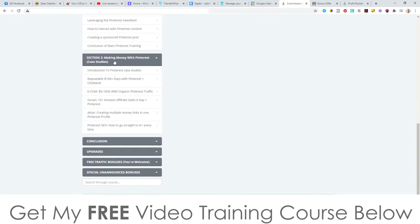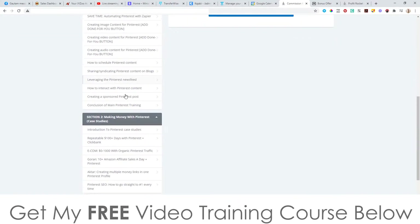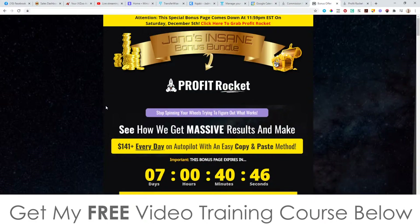Section number two is making money with Pinterest, and it's full of all of these different case studies. You've got the introduction to Pinterest case studies, repeatable $100 a day plus days with Pinterest plus ClickBank, Ecom, $0 to $1,000 with organic Pinterest traffic, 10 plus Amazon affiliate sales a day, creating multiple money links in one Pinterest profile, and then Pinterest SEO — plus the conclusion section. So a heck of a lot of content, all for a ridiculously low price of $9.95 or even less if you take advantage of that front-end discount.